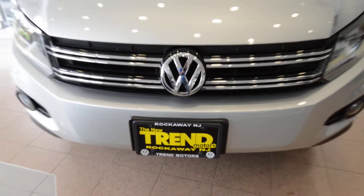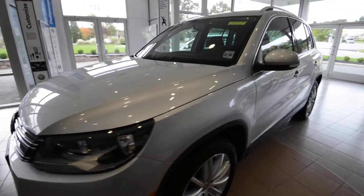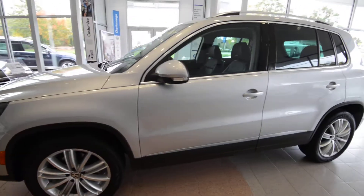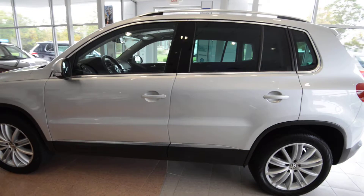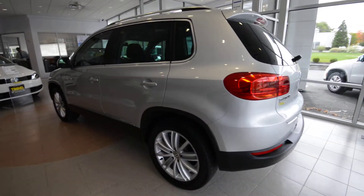Hey, friends. Brian from Trend Motors Volkswagen here with a 2012 Tiguan SE. This is the 4Motion version, or the all-wheel drive version, finished off in reflex silver. It's got the Titan black leatherette interior, so a nice color combination here.